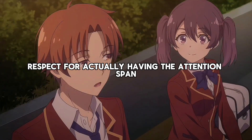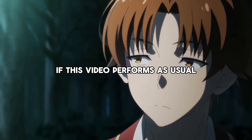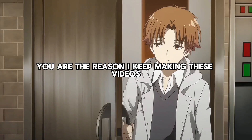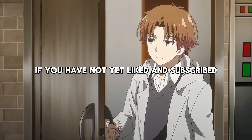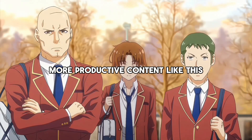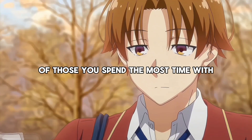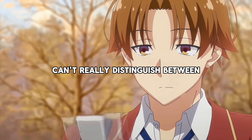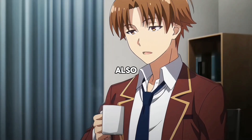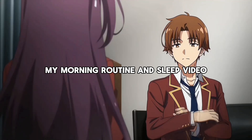Respect for actually having the attention span to watch up to this point — this alone puts you past 75% of viewers. You are the reason I keep making these videos. If you have not yet liked and subscribed, consider doing so to show the algorithm that you want to see more productive content like this. Remember, you become the average of those you spend the most time with, and our primal brain can't really distinguish between real-life interactions and online content like this. Also, if you want to further optimize your health, definitely check out my morning routine and sleep video.